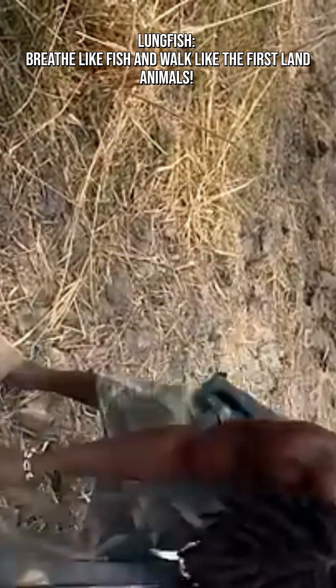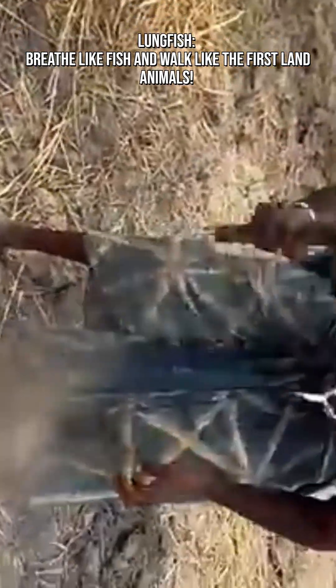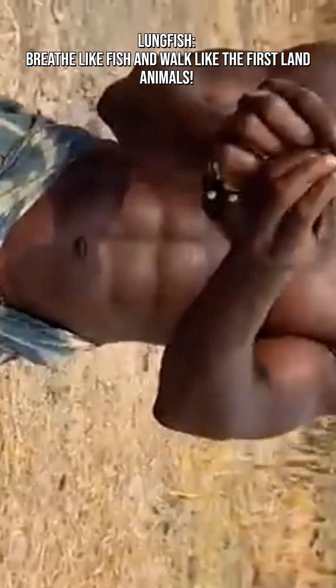In this suspended animation, it can survive months, even up to four years without water. When the rains return, it wakes up, breaks out of its cocoon, and swims away as if nothing happened.